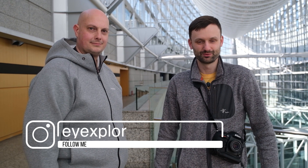Hey everyone, Lucas from iExplorer here. Today I'm in the Tokyo International Forum in Yuraku-cho, which is a really cool structure as you can see behind me. I'd like to introduce you to Charles, who's been working with us for a couple of years now. So today we're going to work the scene in Tokyo International Forum.